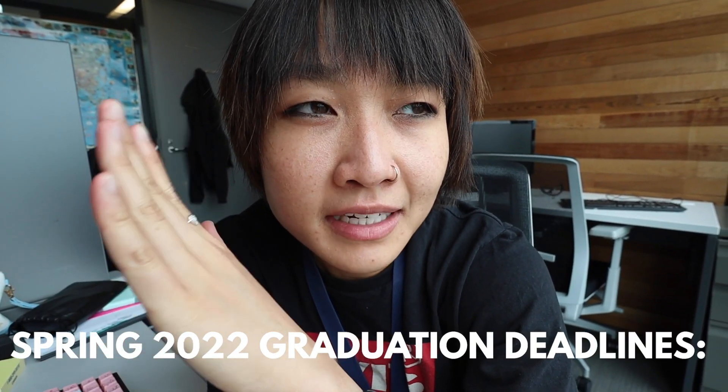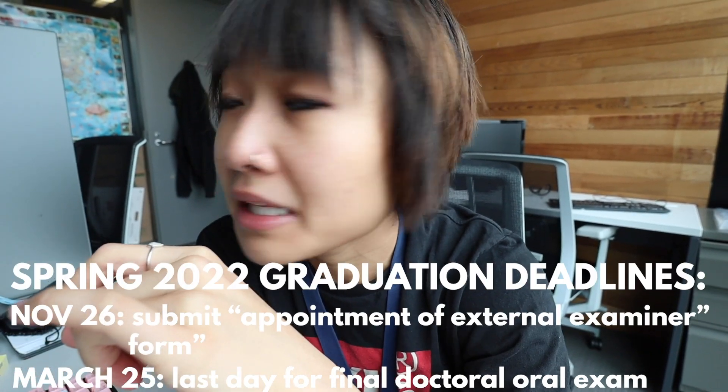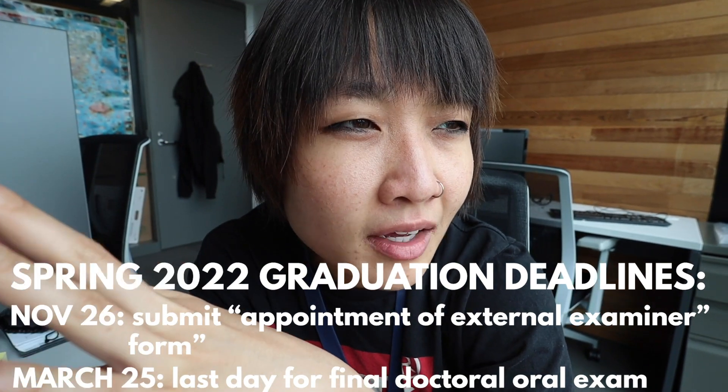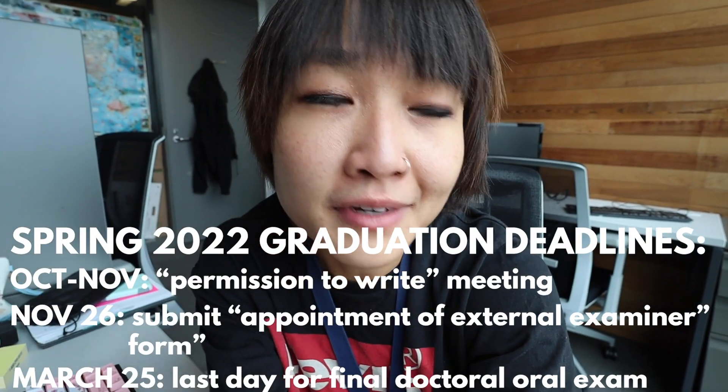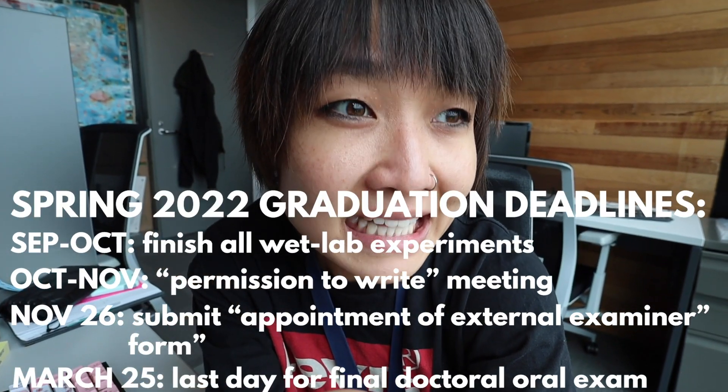Good morning, happy Wednesday! Still working on all this data analysis. One thing that completely left my mind during my break: if I want to graduate in May, I have to defend in March, which means my application needs to be submitted by the end of November, which means I need a permission-to-write committee meeting before November — so I have to finish all my experiments by the end of October at least. But okay, one thing at a time — just this week, just this presentation.